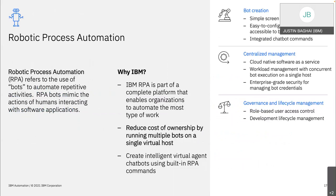Why IBM RPA? The biggest benefit is reducing the cost of ownership. We can now run multiple bots on a single virtual host and it saves a lot of money — we're talking 50% less cost than our competitors for basically the same quality of product. IBM made a point of not jacking up prices. It's fairly affordable and does everything you'd need bots to do for you. It's a low cost but high ROI solution, and it's very simple to set up.